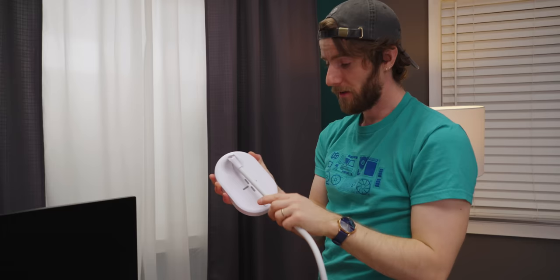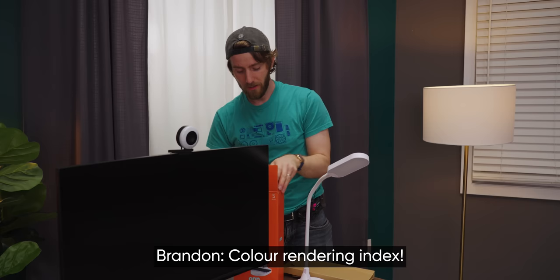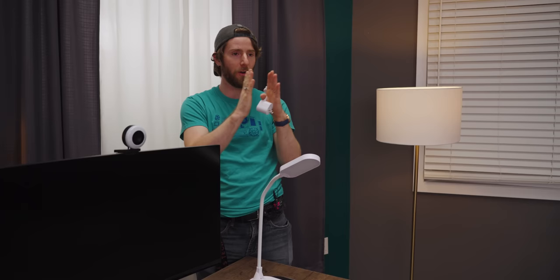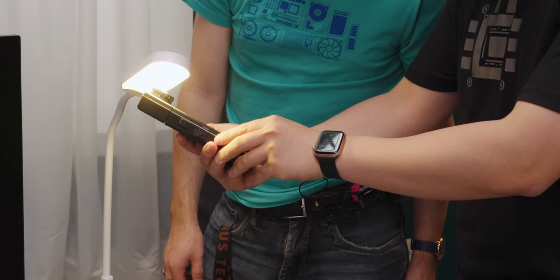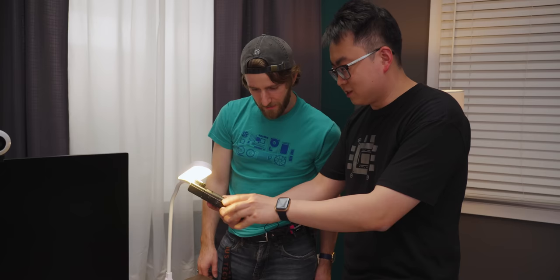CRI — color rendering index — basically means the light outputs within a very narrow band of the visible spectrum, so you don't have messy wavelengths that aren't supposed to be there. Measuring this lamp: that's 82. That's actually not terrible.